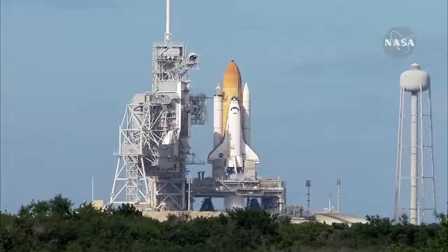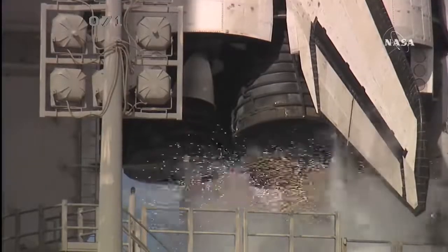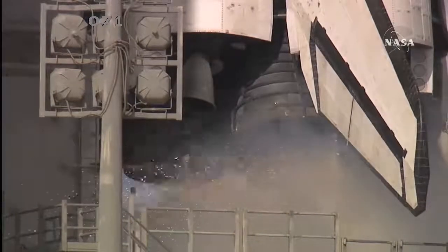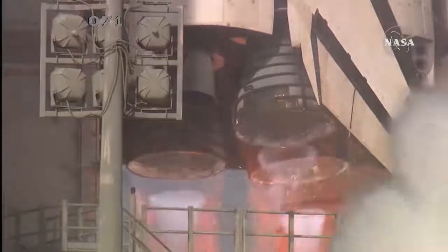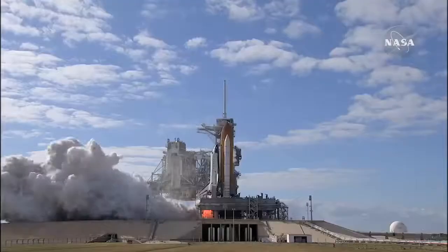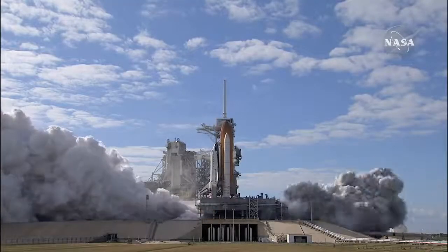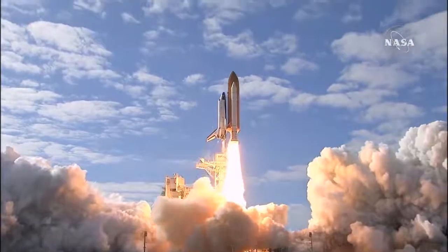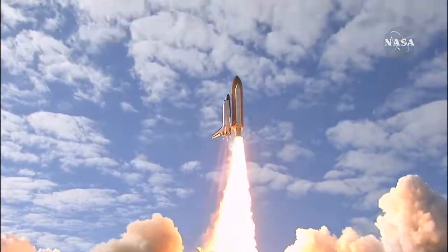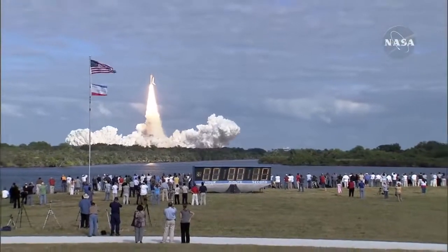Sound suppression water system activated. T-minus 10, 9, 8, 7, 6, 5, 4, 3, 2, 1, 0 — and liftoff of space shuttle Atlantis on a mission to build, resupply and to do research on the International Space Station.